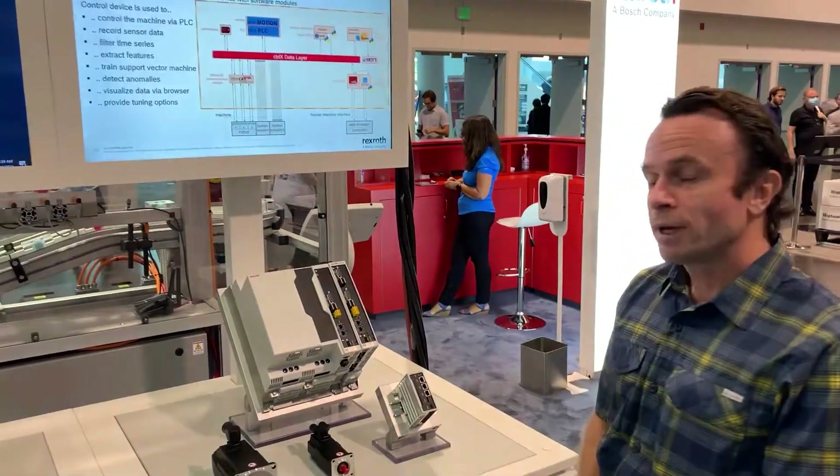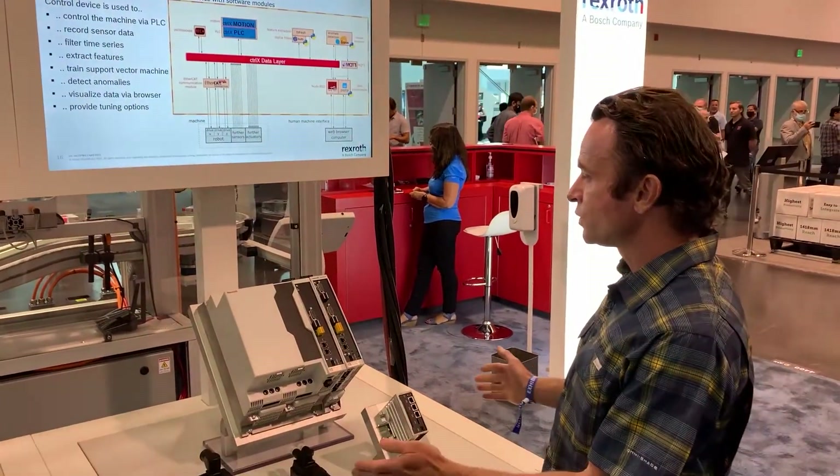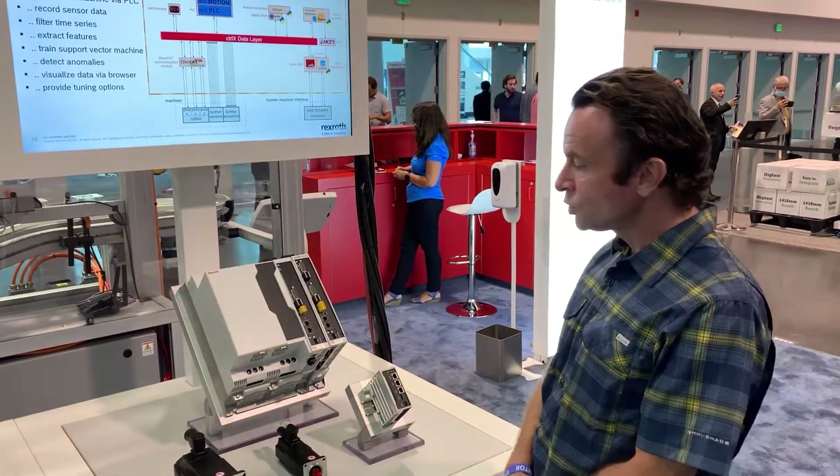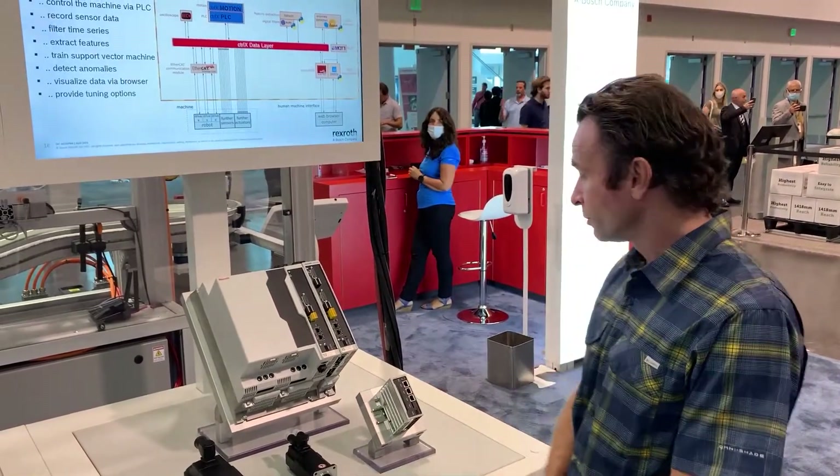This kiosk is showcasing the ControlX automation platform, and we're showing several solutions that are under the ControlX automation platform.